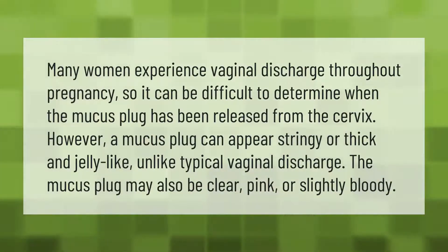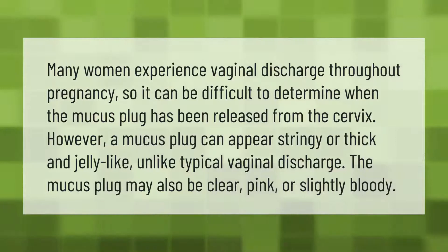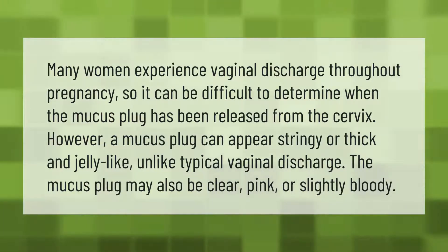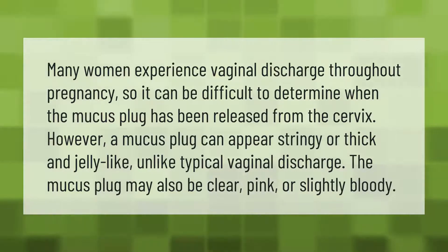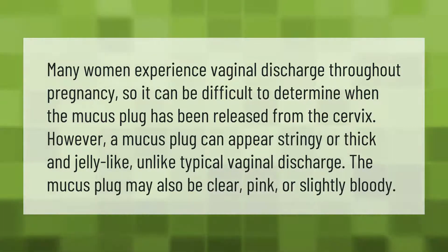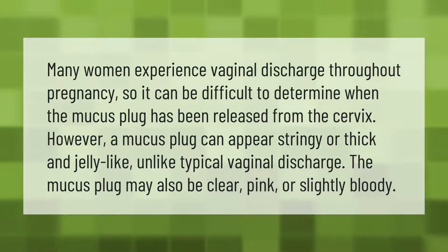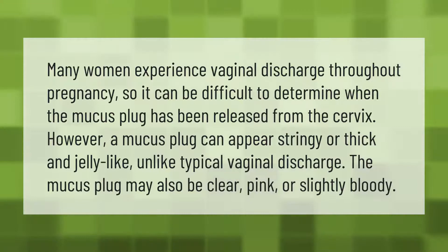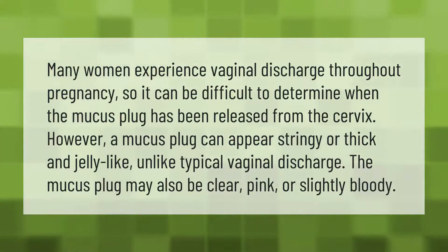Many women experience vaginal discharge throughout pregnancy, so it can be difficult to determine when the mucus plug has been released from the cervix. However, a mucus plug can appear stringy or thick and jelly-like, unlike typical vaginal discharge. The mucus plug may also be clear, pink, or slightly bloody.